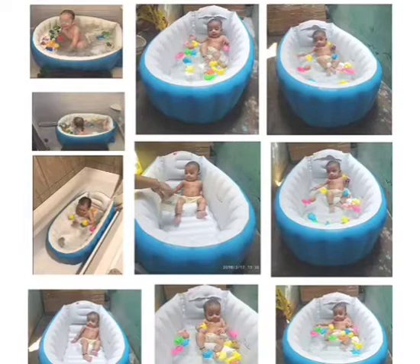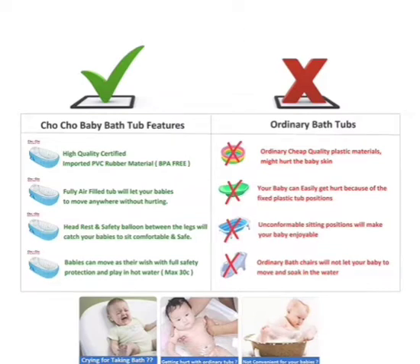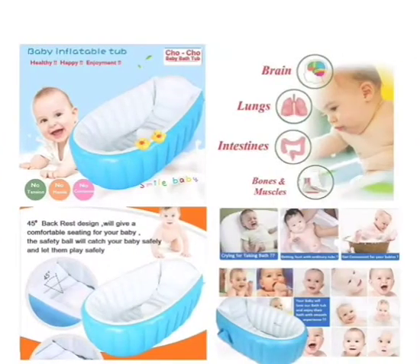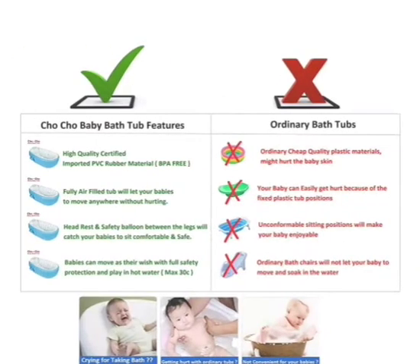Convenient storage bag on the side for storing bathing tools or baby's small toys. The bottom hook is convenient for airing the bathtub — practical, durable, easy to use and clean. Big size drain plug in the bottom for water release. A storage pouch on the side — you can put bath appliances like baby shampoo and shower gel into it.